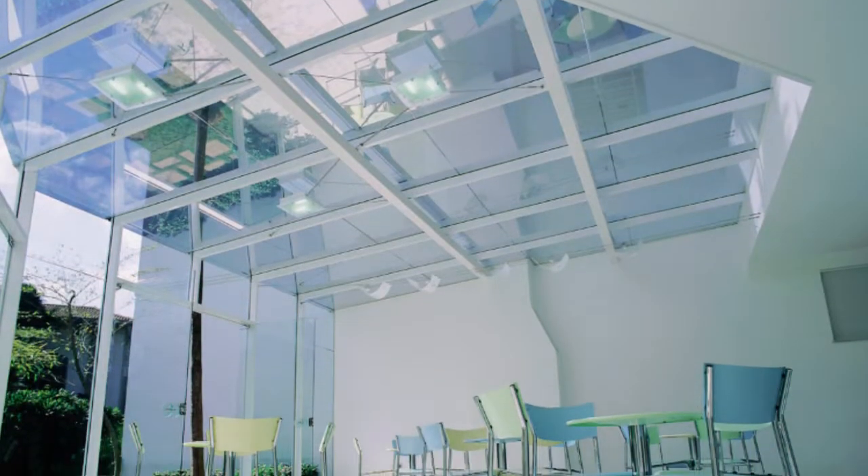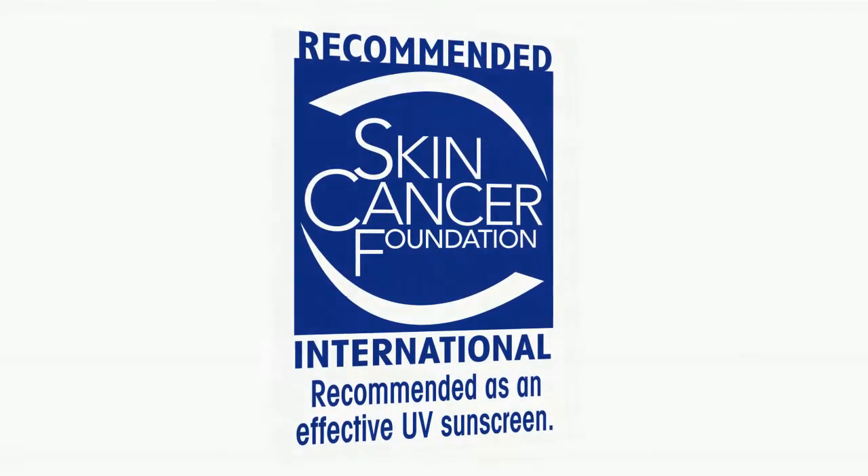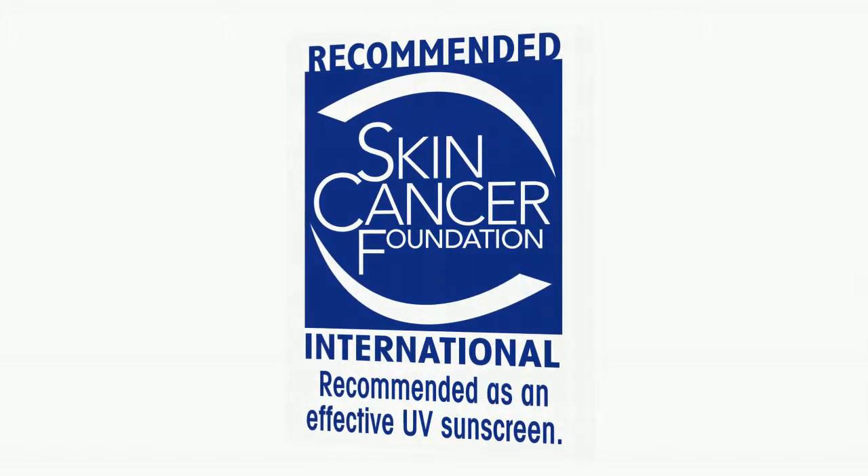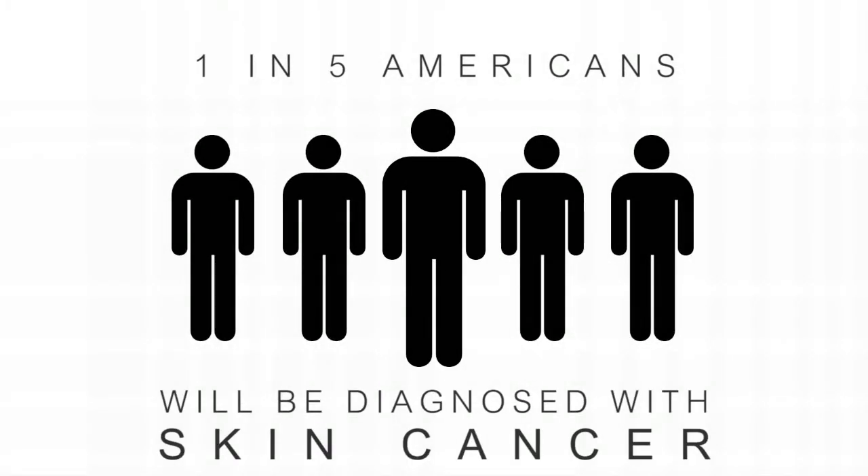Vista window film in particular, with the UV shield technology, carries the Skin Cancer Foundation's seal of recommendation. One in five Americans will be diagnosed with skin cancer, including myself, so why take the chance?